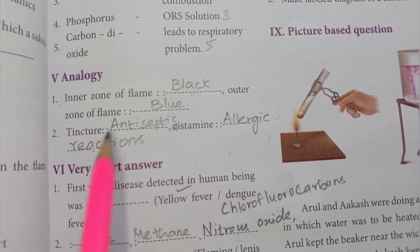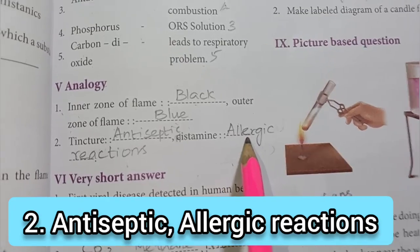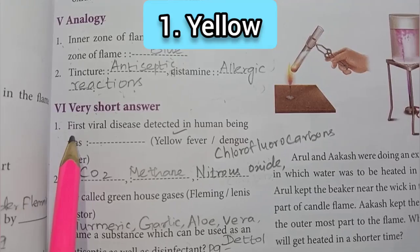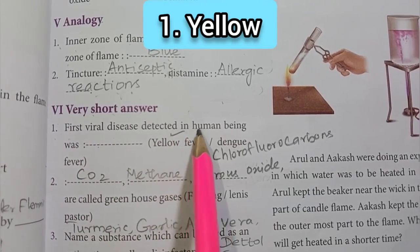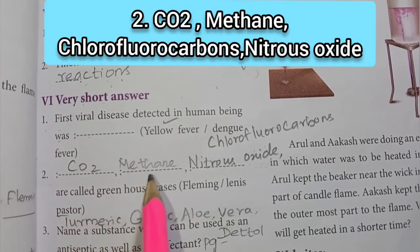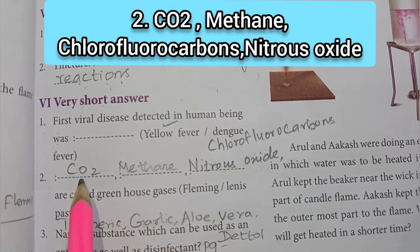blue. Then: tincture – antiseptic; histamine – allergic reactions. Roman numeral 6: Very short answer. First one: the first viral disease detected in human beings was yellow fever. Second one: carbon dioxide (CO2), methane, nitrous oxide, and chlorofluorocarbon are called greenhouse gases.